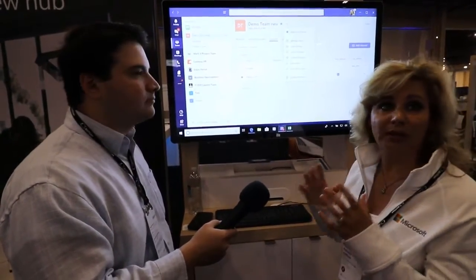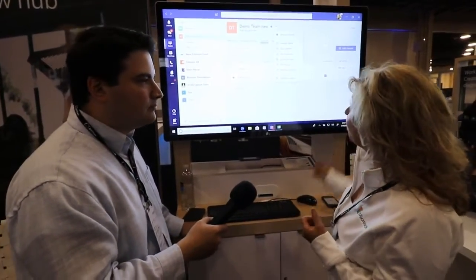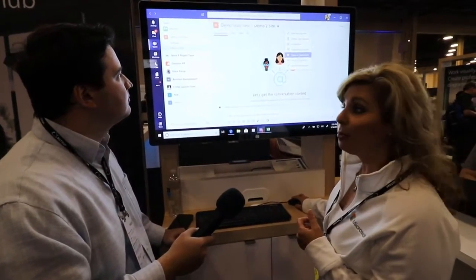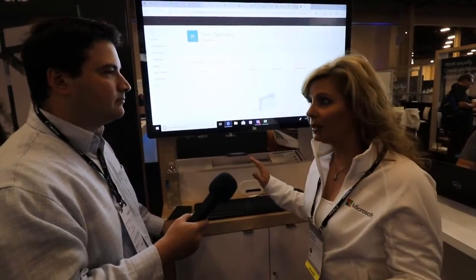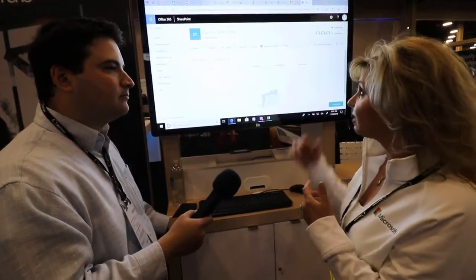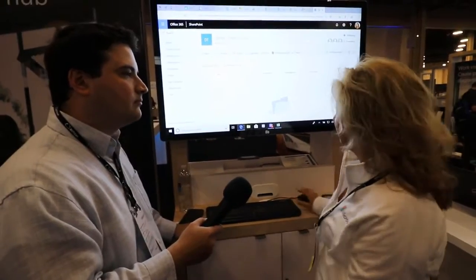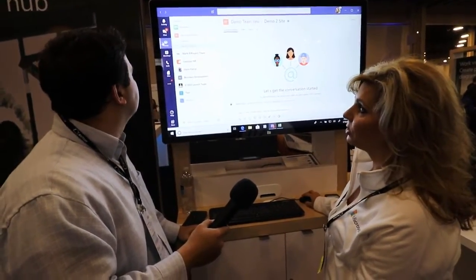One of the most powerful things about Teams is that you leverage your Office 365 — you've got the SharePoint backend. I can click on this and open it in SharePoint directly. If I wanted to set up alerts and notifications, I can set them up here and inherit all those security settings into my Teams site and channels.